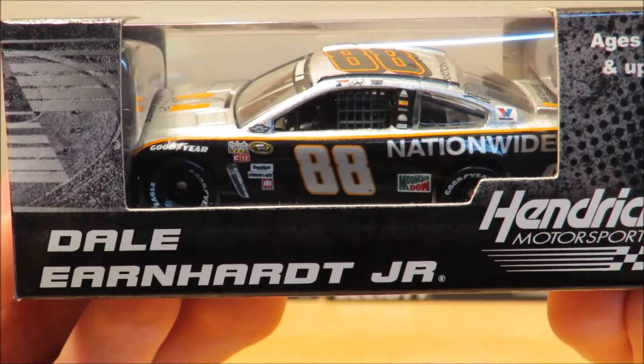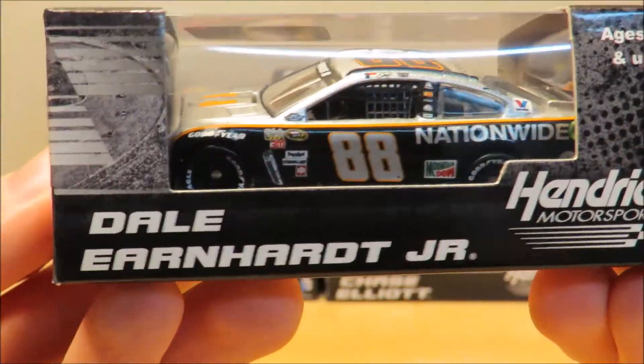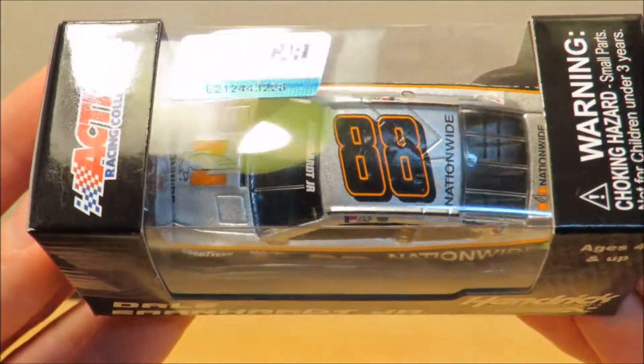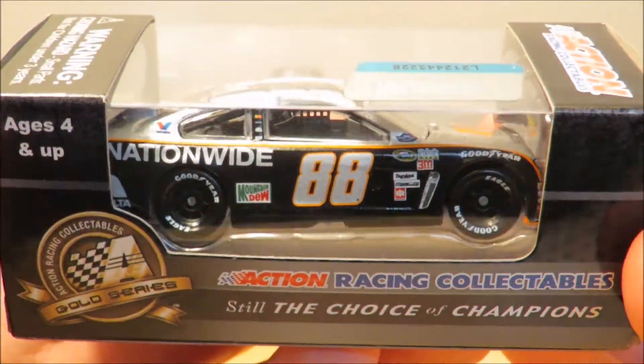A very nice looking car. I'm a really big fan of this paint scheme and everything. Love the orange — orange is my favorite color if you guys didn't know that. Big fan of all the orange on this car. I think that's one reason I really do like this paint scheme.